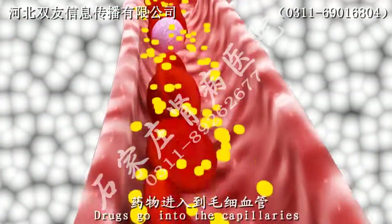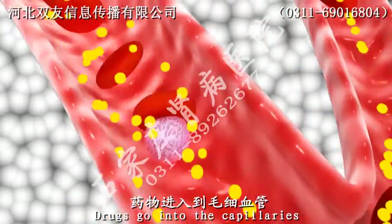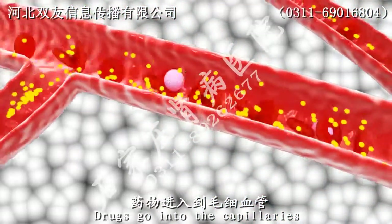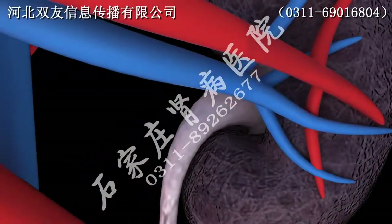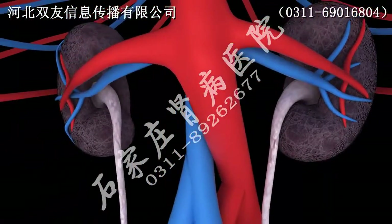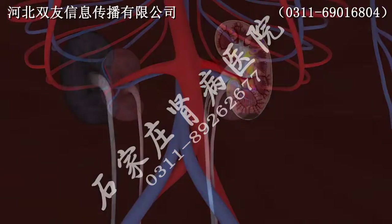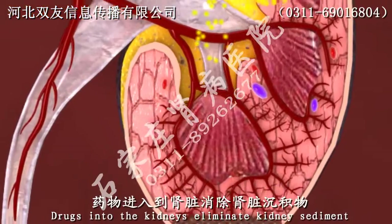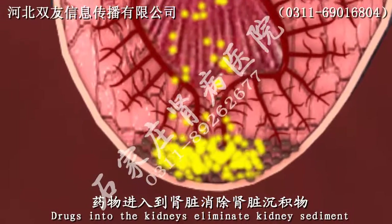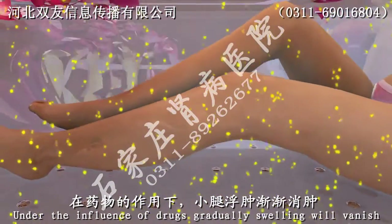Step 3: Drugs flow with blood. Step 4: Drugs enter and eliminate sediment. Step 5: With the inflow of drugs, swelling will vanish.